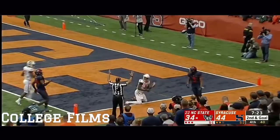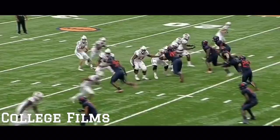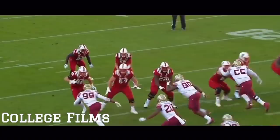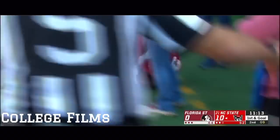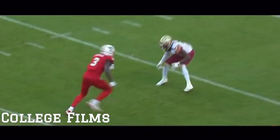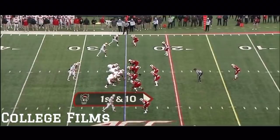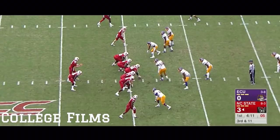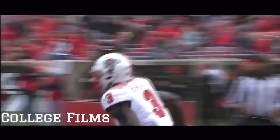Finley to the end zone — the back shoulder throw to Harmon, touchdown! It's too easy. First and 10 for NC State, Finley to his right, has a step for his receiver to the end zone — touchdown to Kelvin Harmon! On third and 11, Finley to Harmon — touchdown!